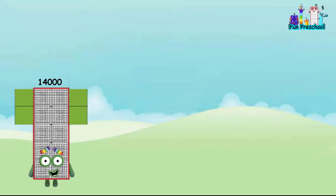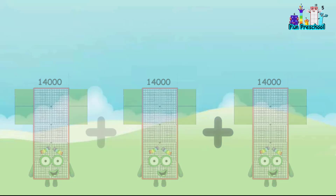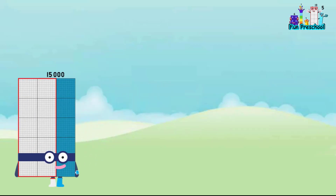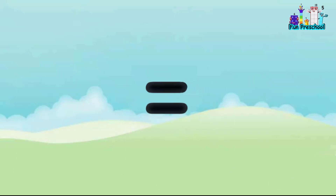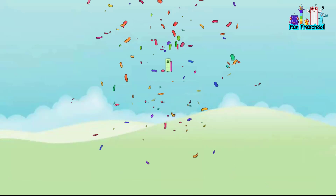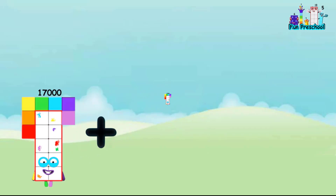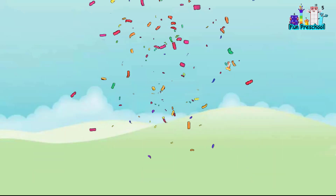14,000 plus 14,000 plus 14,000 equals 42,000. 15,000 plus 15,000 plus 15,000 equals 45,000. 16,000 plus 16,000 plus 16,000 equals 48,000. 17,000 plus 17,000 plus 17,000 equals 51,000.